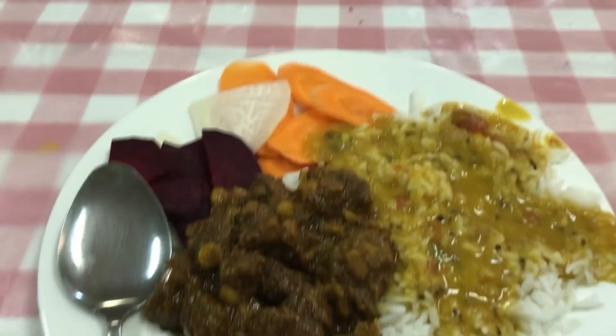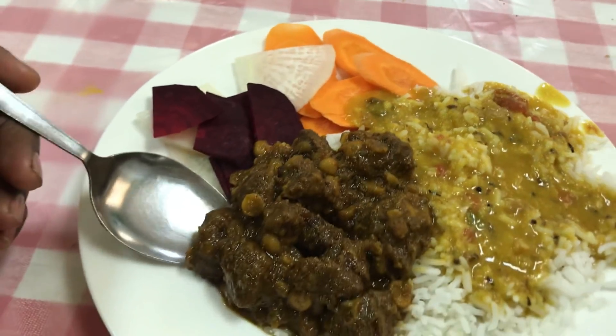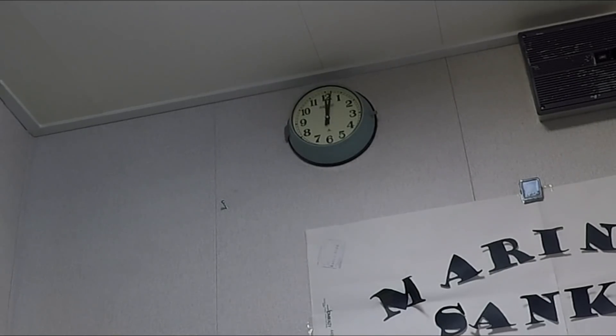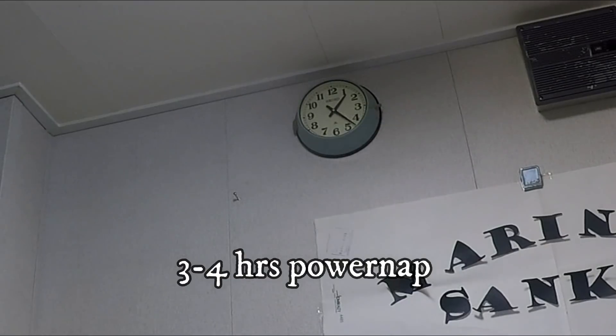Today's menu is mutton dal, rice, and some salad. Daily there are two menus — one for vegetarian people and one for non-vegetarian people. Every day you will get veg and non-veg in morning, afternoon, and dinner. After completing my lunch, I spend some time on the internet and some time for my family.